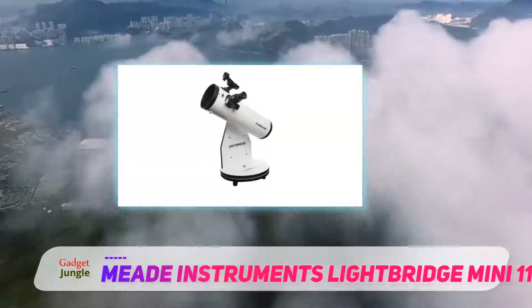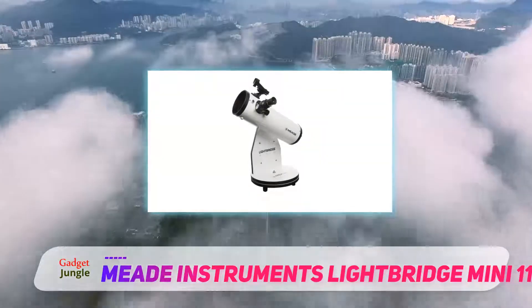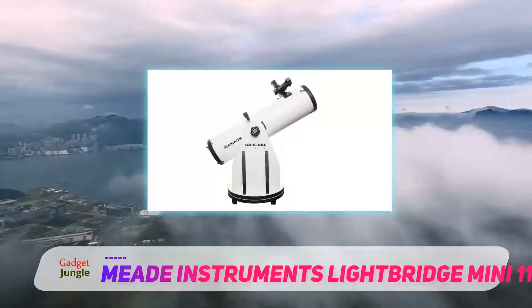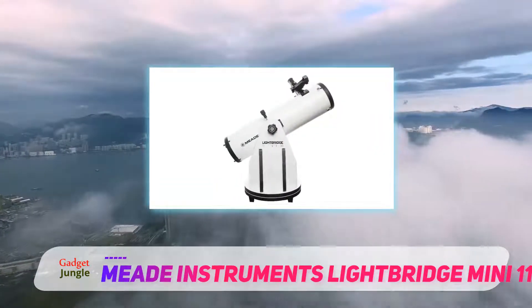If you're looking for the most technologically advanced telescope on the market, this isn't it. If you just want an easy way to catch the next meteor shower, however, say hello to the Mead Lightbridge Mini 114.